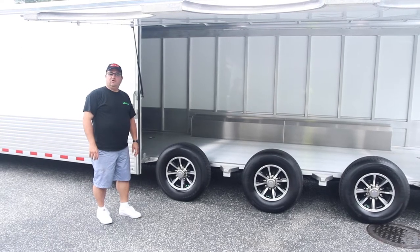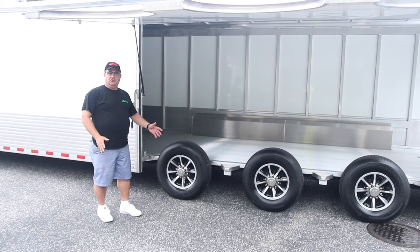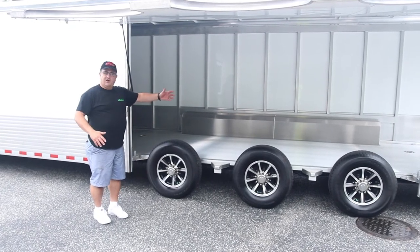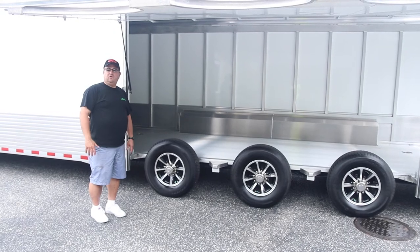This big side access door is available not just on our cargo trailers but also on our toy haulers. We'll be receiving two or three this month — toy haulers with the same type of door, either over two axles or over three axles like this one, making it really easy to open the door.